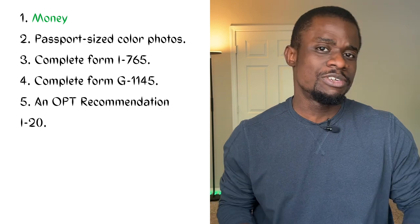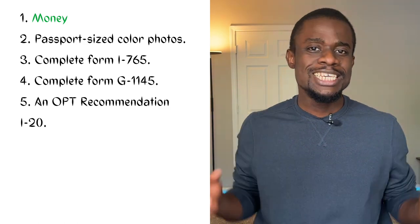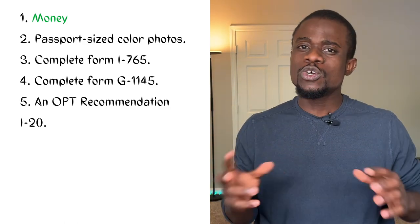Number five, an OPT recommendation I-20 issued by the international student office in your school. You have to submit all the previous copies of Form I-20 that you possess for them to issue it to you. This OPT recommendation letter has your expected start date on it. When I was filling mine, I filled it a week after I was meant to graduate because I wanted to rest for a full week.